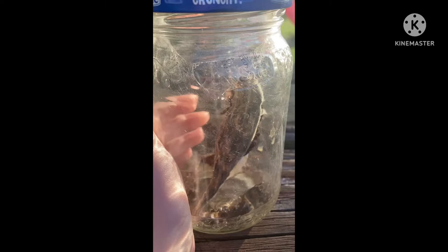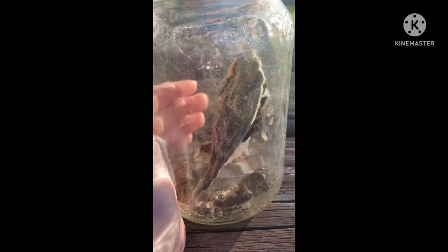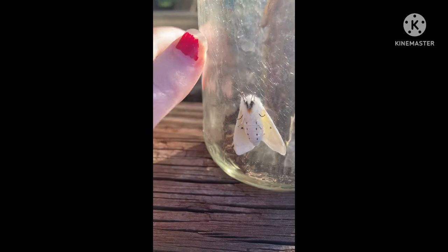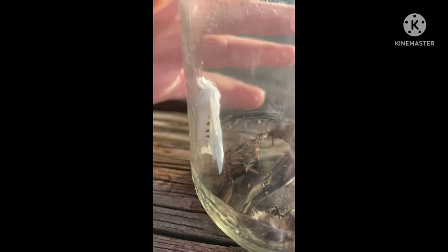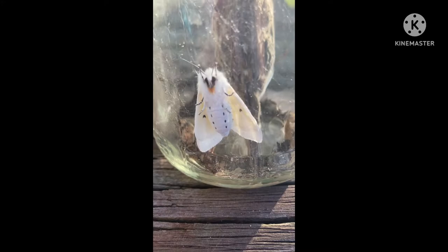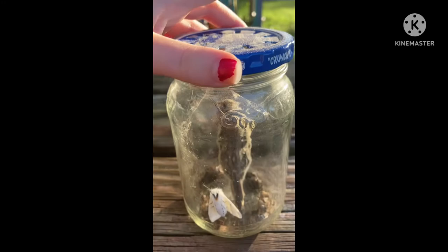I have this jar full of a bunch of cocoons from various caterpillars I've kept from last year, and today this little guy emerged. Look at him — well, he's not very little, as you can see. He's pretty big. These guys have been in here since last year and he emerged. He's beautiful — or she, I don't know.